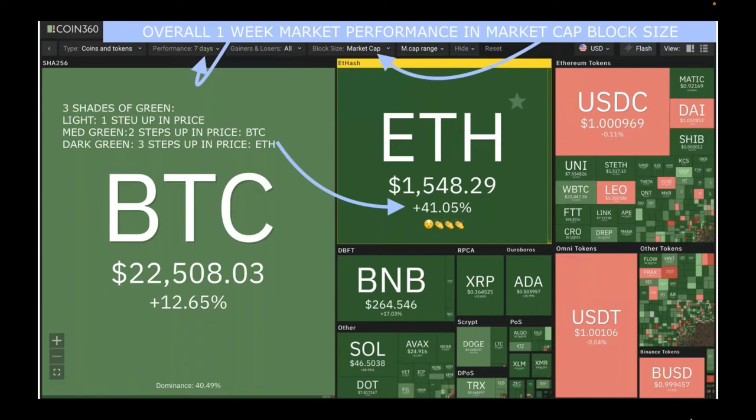Dark green means three steps up in price — Ethereum is there, and it went up 41% in the last week. You can go to coin360.com and check out performance. The arrow on the top left corner lets you click on the seven-day view and look at different time-frame performances depending on your trading preferences.